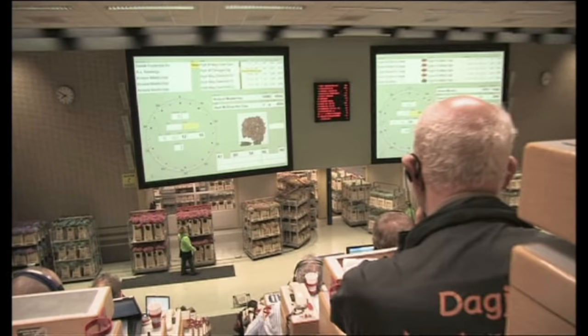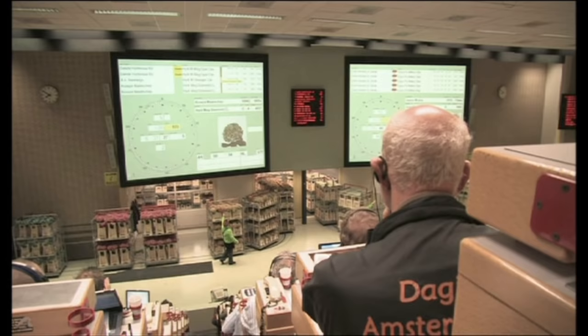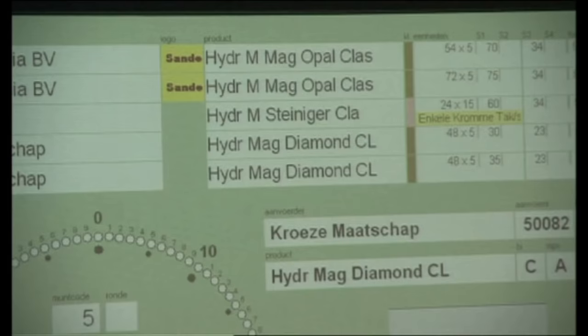Here they are auctioning off the flowers, which run along a track like a train. The buyers then bid on the flowers. Everything is automated, so all the buyer needs to do is push a button to purchase. I can't wait to get back there and really take a look at that place and take more pictures.